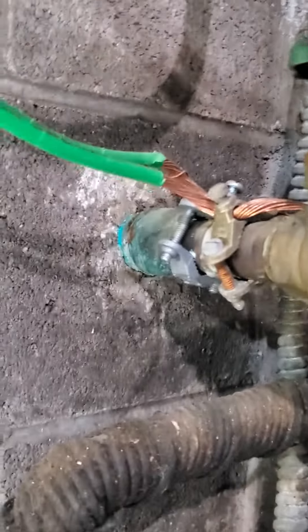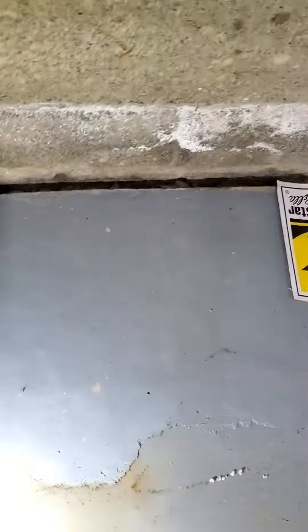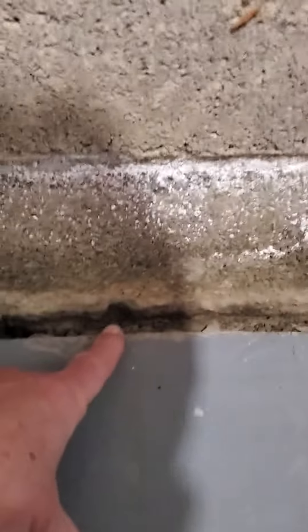You can see some efflorescence here, and you can see what the previous owner — the sellers — did. We also have an inside drainage system going this way for about 15 to 20 feet.